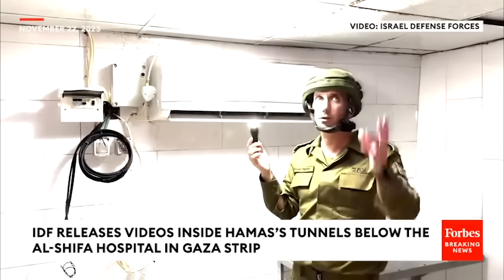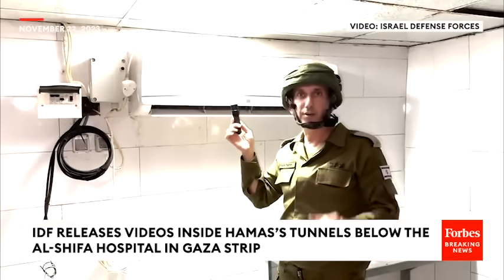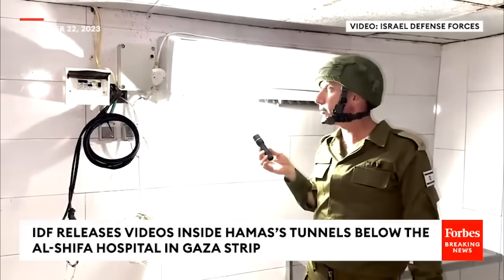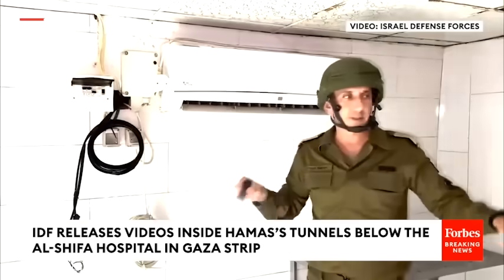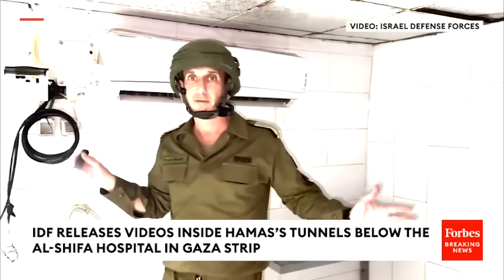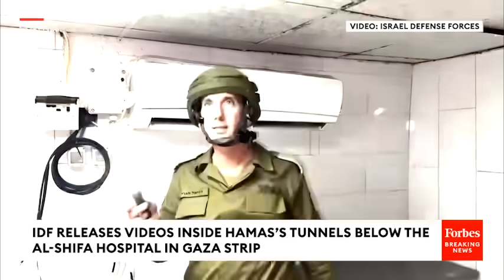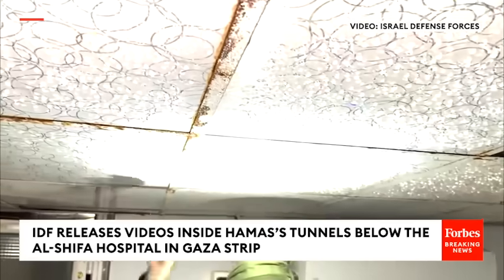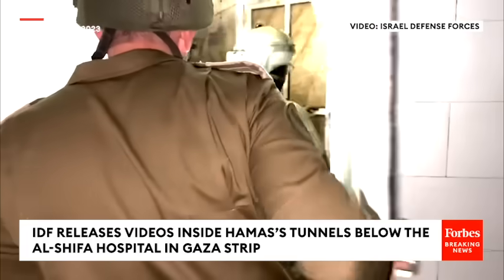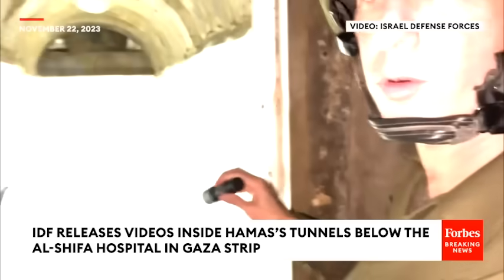This air conditioning goes above the hospital. One of the reasons that allowed us to understand this conflict: we found the AC engine outside, next to the Qatari compound inside the hospital. Full electricity. The gear that was inside here was evacuated before we entered. But look at the ceiling — this is not just a regular tunnel. This is a high-facility compound. More toilets here.